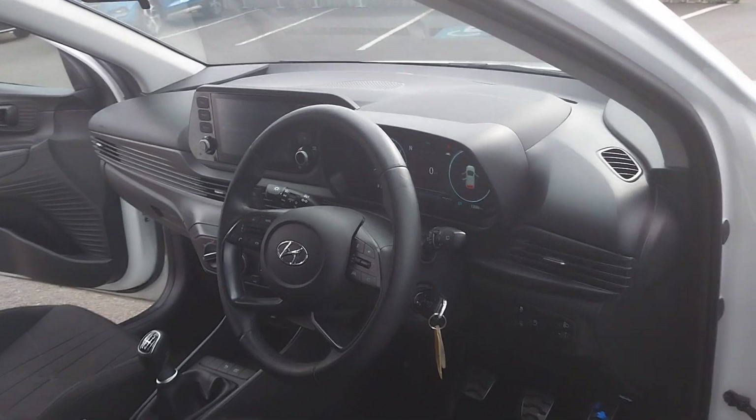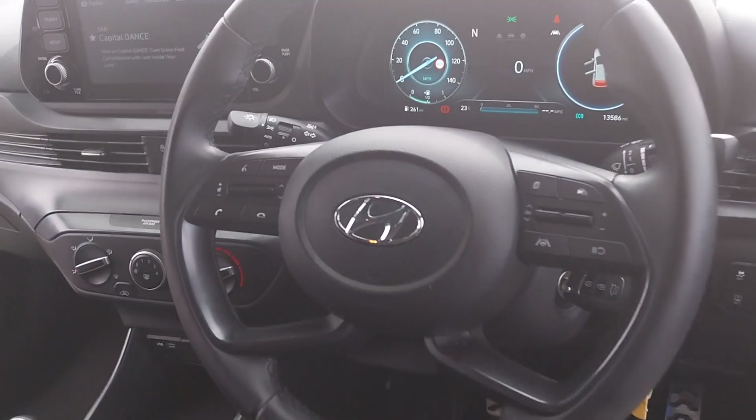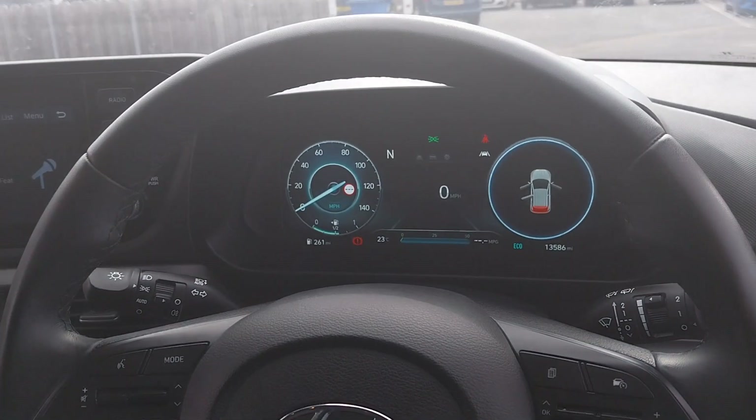Moving into the driver's side, we have electric windows all around, cruise control, as well as your phone controls on the steering wheel and your digital driver's display.